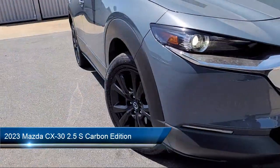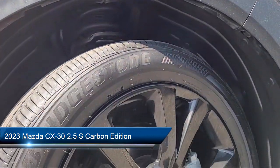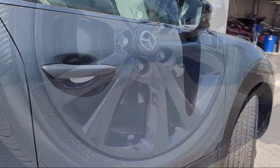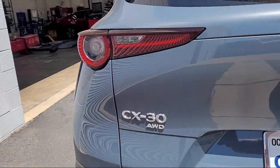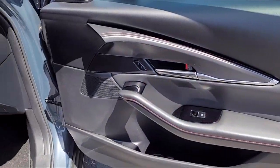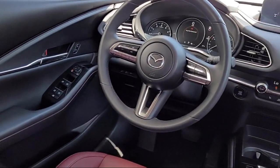It comes equipped with rear view camera, leather steering wheel with auto tilt-away, rain-sensitive windshield wipers, auto high-beam headlamp control, steering wheel controls, alloy wheels, electronic stability control, rear spoiler, speed sensing steering, keyless entry, and has less than 5,000 miles on the odometer.